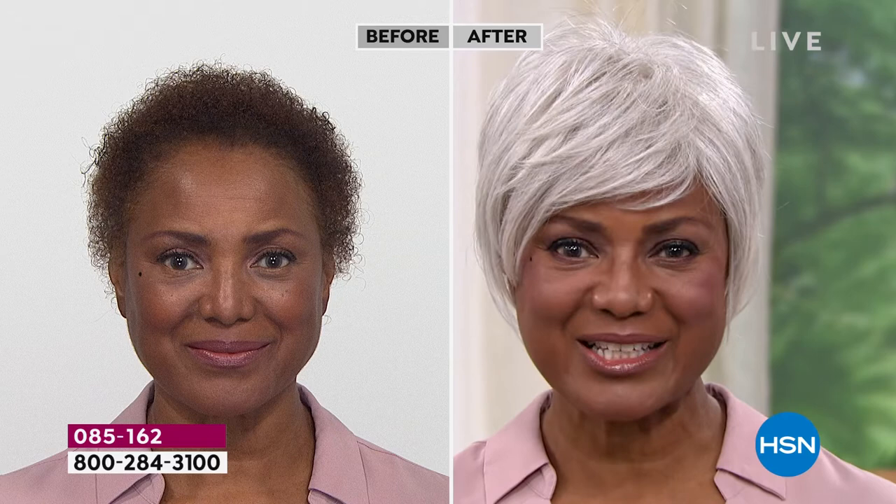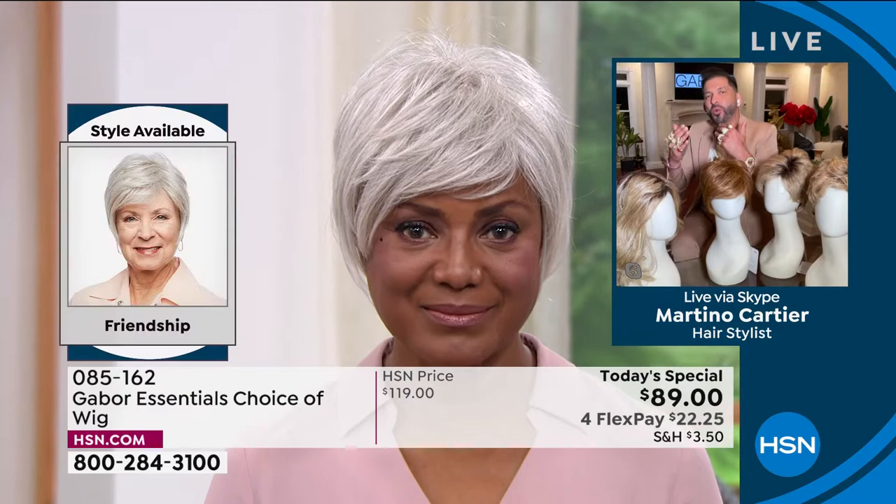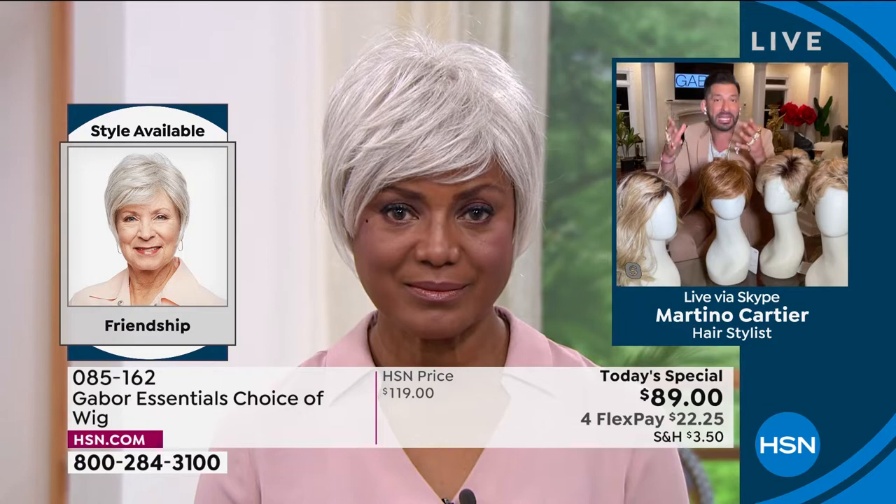That looks so good. Let me ask you a question. You said you're really busy as an actress playing all these roles. Let's talk about the maintenance. Why has Gabor made your life easier when it comes to maintaining this wig?